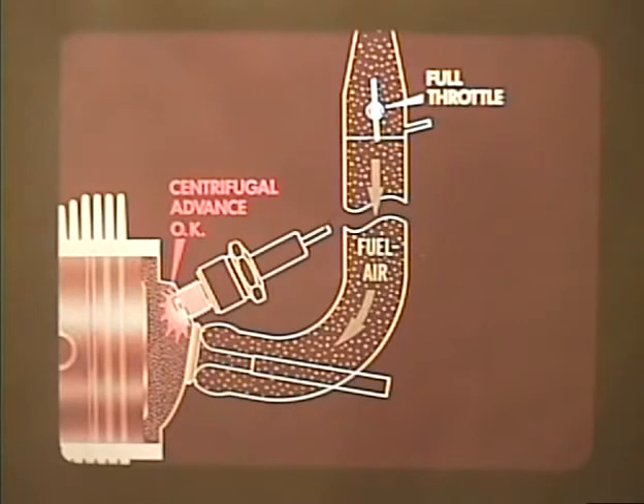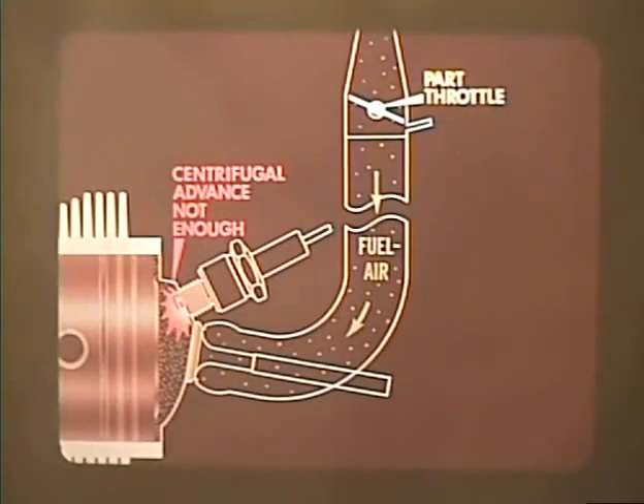The centrifugal advance takes care of conditions of full throttle at high speed and acceleration at medium speed, but there are other situations requiring spark advance that it can't cope with. At part throttle, where maximum power is not being demanded of the engine, compression pressures are lower and the rate of combustion is slower, but it is still necessary to advance the ignition timing to obtain satisfactory burning of the fuel-air mixture.